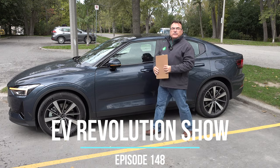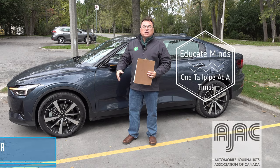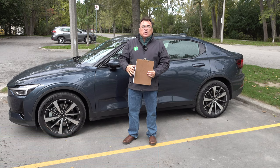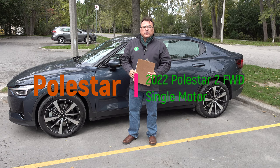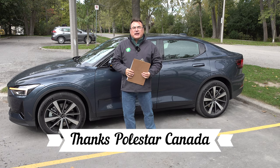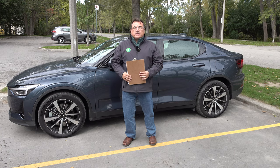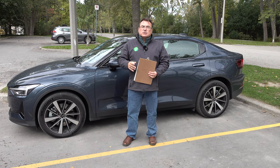Hello and welcome to this edition of the EV Revolution Show. My name is Kenneth Bocor, your host for this special edition where I'm doing a quick first look at a brand new 2020 Polestar 2 front-wheel drive single motor variant. It's kind of noisy with a lot of stuff going on, so I apologize for any background noise, but I only have a couple of hours to do a little bit of filming and a quick first look, so let me get right into it.